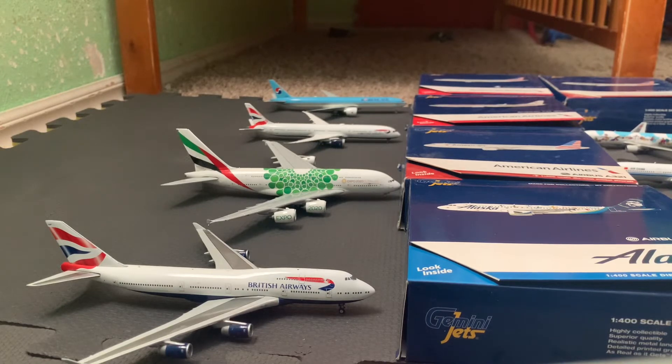Next along we have the Emirates A380-800 in the Green Expo 2020 livery. He just arrived from Dubai today and he's going to be turning back there until 4:30 PM.